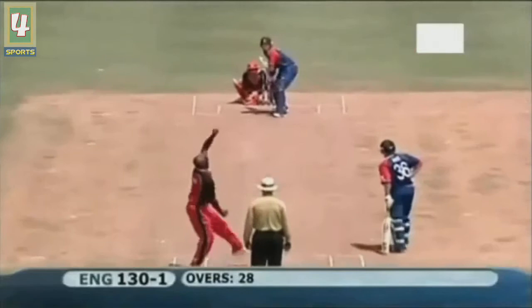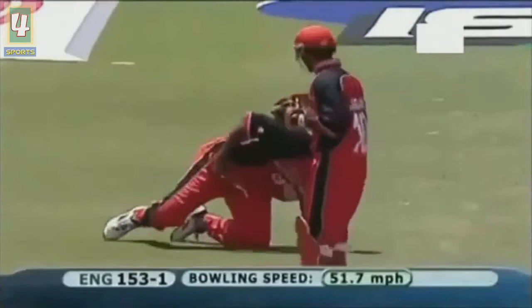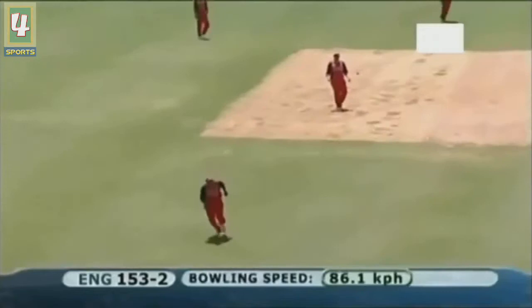That's hit solidly and it was low - oh, top edge! This is straight up in the air and Bell has given it away. It's been taken. He didn't get that well but he's given it away.